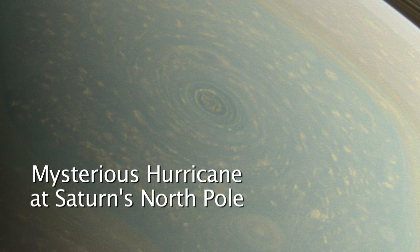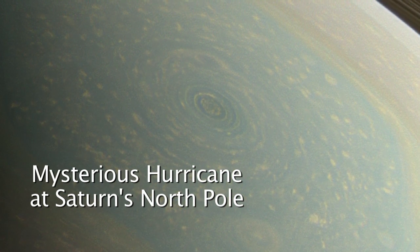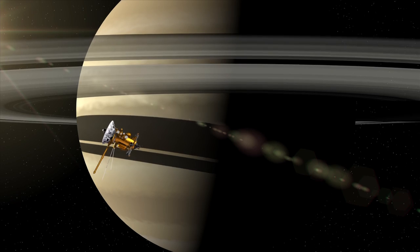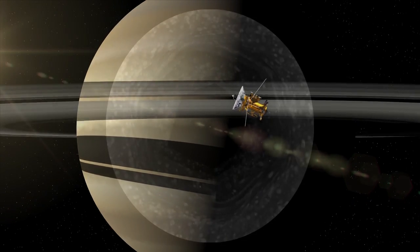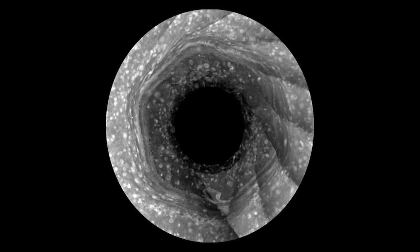Hi, I'm Andy Ingersoll, a member of the Cassini imaging team. Cassini has been in orbit around Saturn for nine years and we've been following this hexagon which surrounds the North Pole.